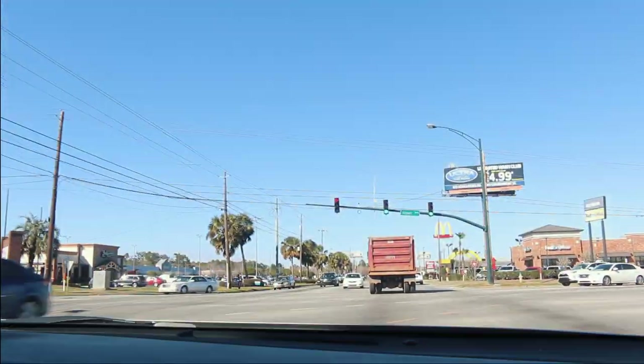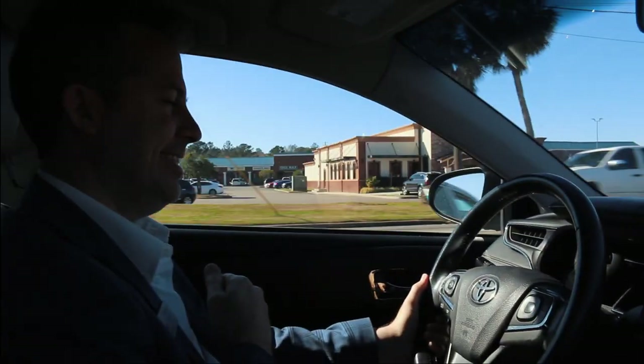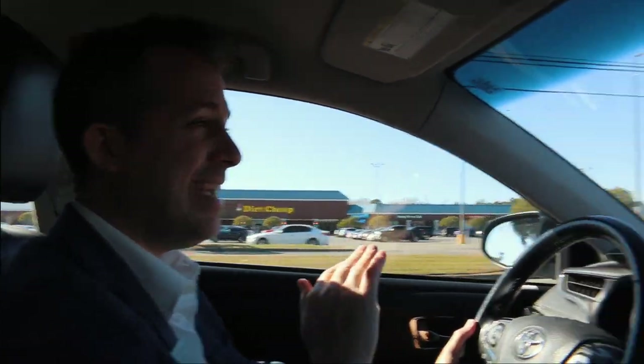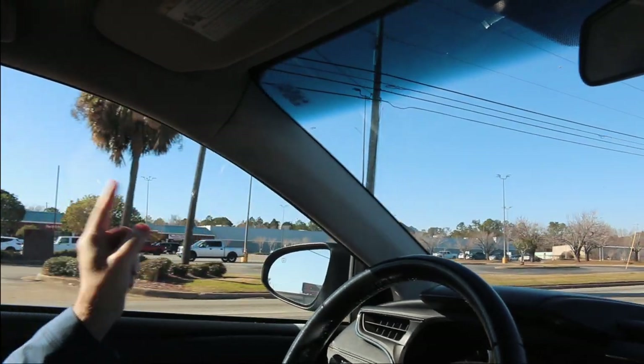Once again, we're crossing over the busy street Airport Boulevard and we're passing Briquette's again. The Ribeye — such great memories, I love that place. So we've got what's called At Home — anything you want to find that has to do with home decorations can be found in that store.